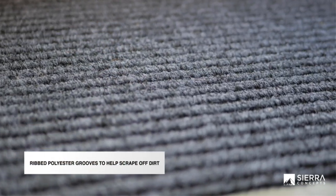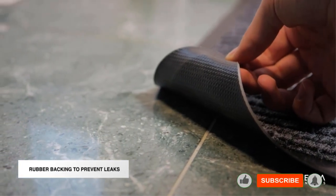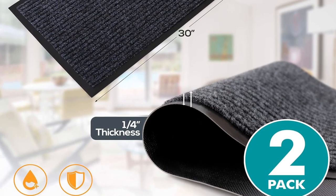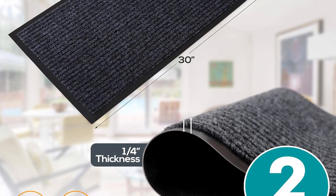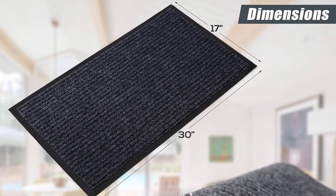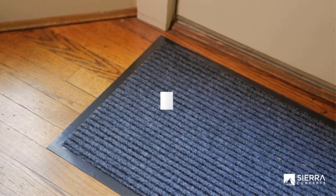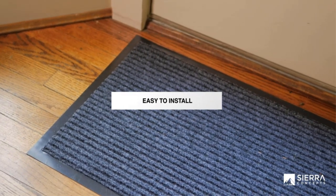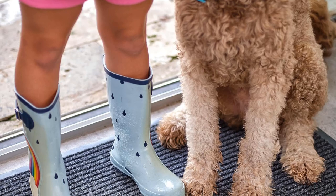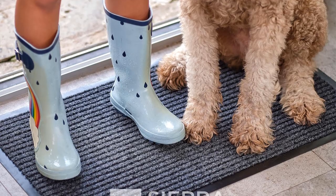Built to withstand changing weather conditions, this mat guarantees consistent efficiency, thanks to its durability, stability, and convenience. Its high-friction, non-slip surface minimizes the risk of tripping and falling. Though thin, it delivers robust performance. Crafted from recycled rubber and sturdy plastic materials, it boasts strength, stability, and longevity. Engineered with industry-grade polyester grooves and a rubber back, it provides enduring support. The combination of ribbed polyester fiber and polypropylene efficiently absorbs moisture, preventing it from seeping into the floor.